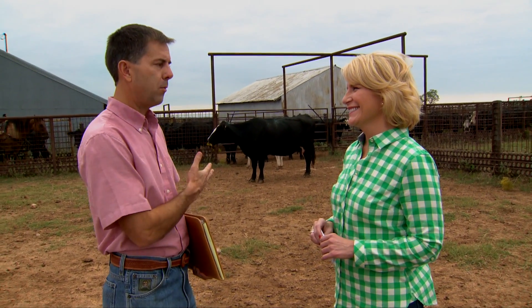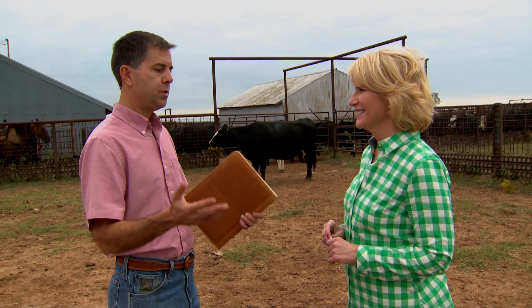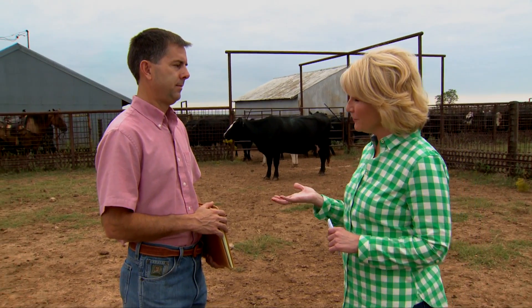Absolutely. She's kind of been a problem-free cow. The guys out here tell us they like this cow because she's never been a problem in terms of late calving, udder problems, and she's always had a good attitude. So those are all good things. Dave Lalman, great information — and for a link to those resources that Dave mentioned, just go to sunup.okstate.edu.